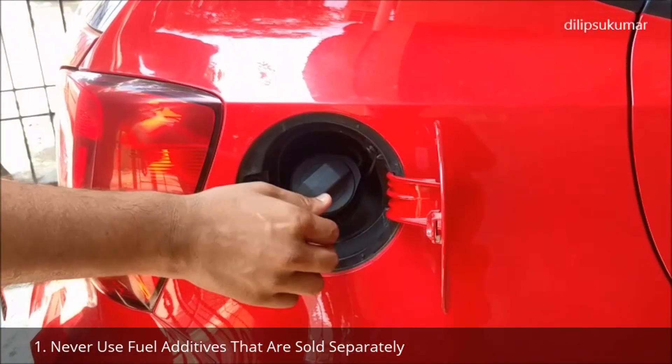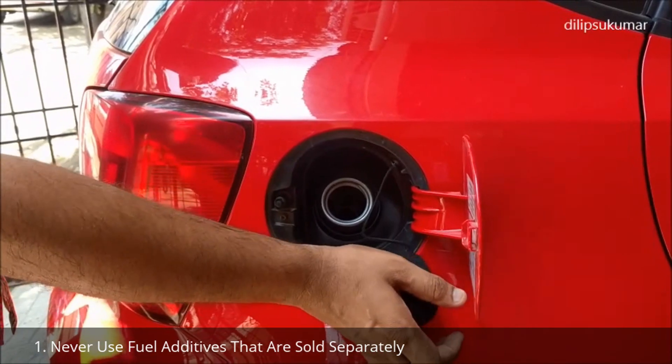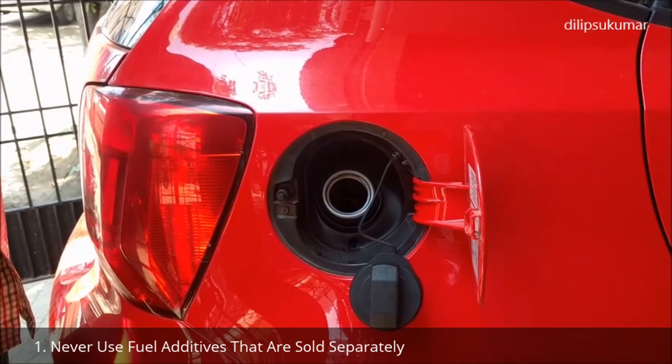Do not use fuel additives that are sold separately. There are fuel additives sold separately in the market that claim to improve knock resistance. They may contain metallic additives that can cause considerable damage to the catalytic converter.